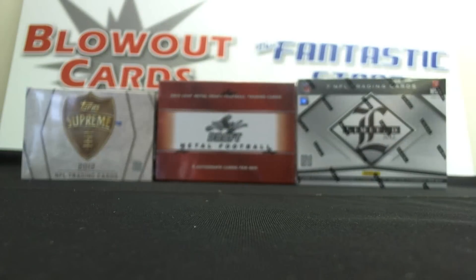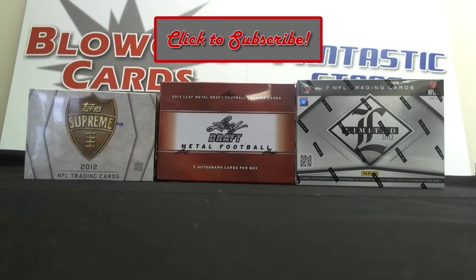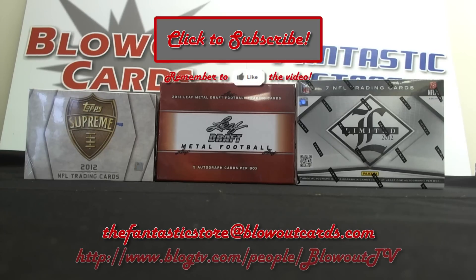Again, a great day at the Fantastic Store. Be sure to subscribe to our Blowout TV YouTube page and check us out on Blog TV, broadcasting five days a week, Tuesday through Saturday. Feel free to email thefantasticstore@blowoutcards.com if you have any questions about how to order. Take care guys, and that'll do it for February Blowout TV — we'll be back to start off the month of March tomorrow.